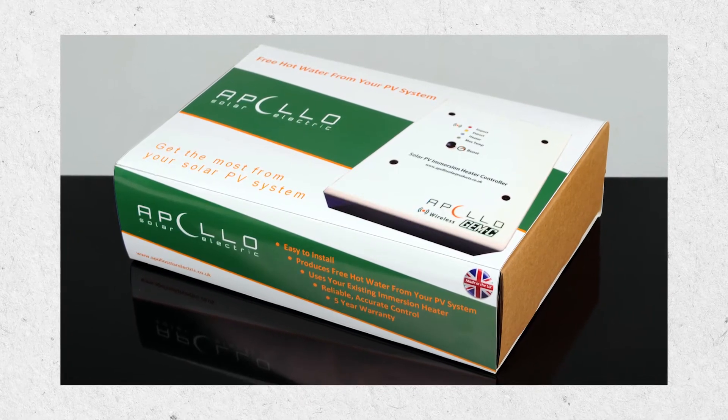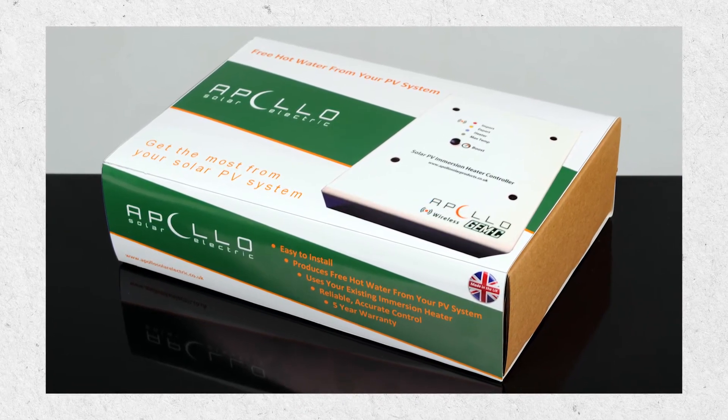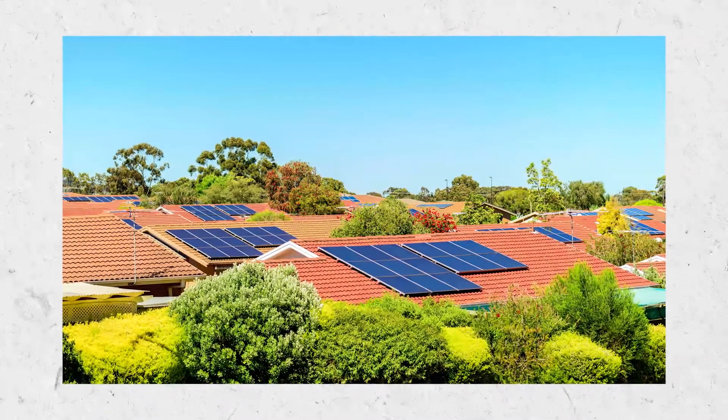There are systems — solar PV optimizers are one such example — that divert any excess electricity you're producing. Instead of allowing it to go back to the grid, they send it to your immersion unit on your hot water tank, producing hot water. You can also make behavioral changes: when the sun's shining, run your washing machine and dryer to ensure you're maximizing usage — you've got to wash your clothes at some point, so you may as well do it when it's sunny and you're producing electricity.